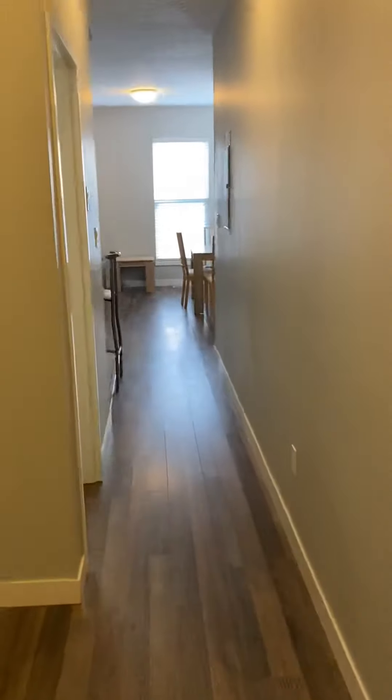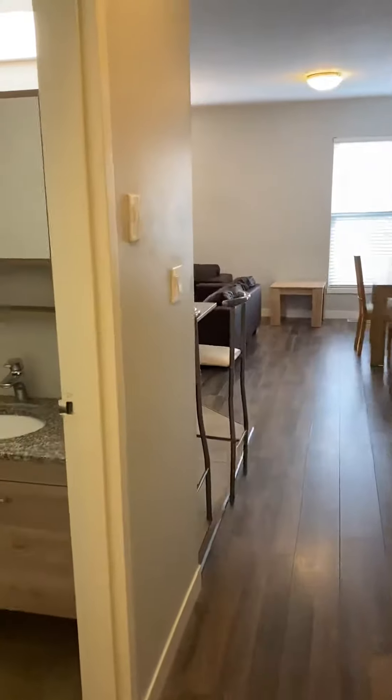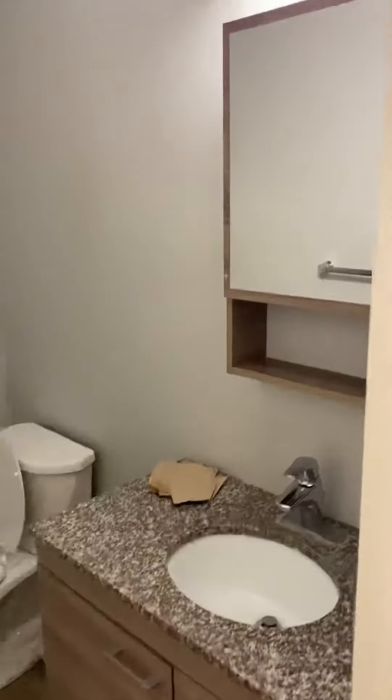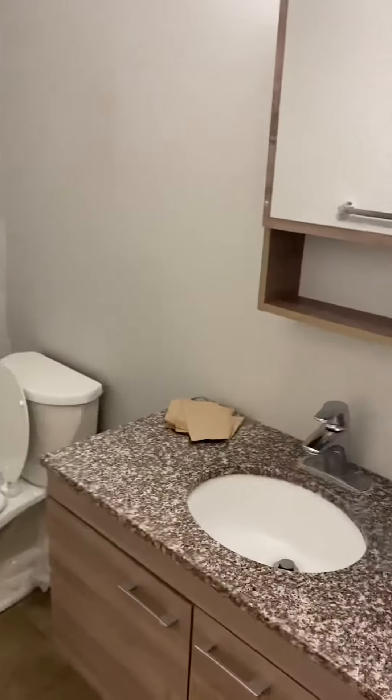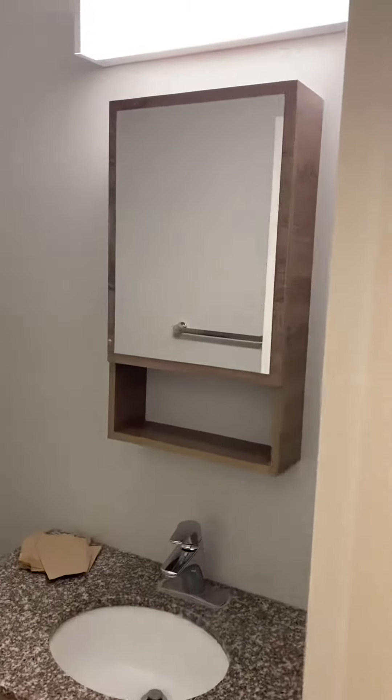Back into the hallway, this would be the first half bathroom. It has your toilet, vanity, lots of storage space, and your mirror.